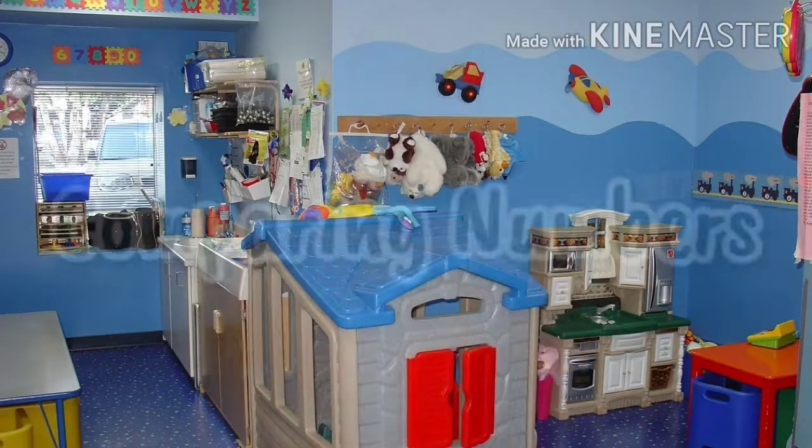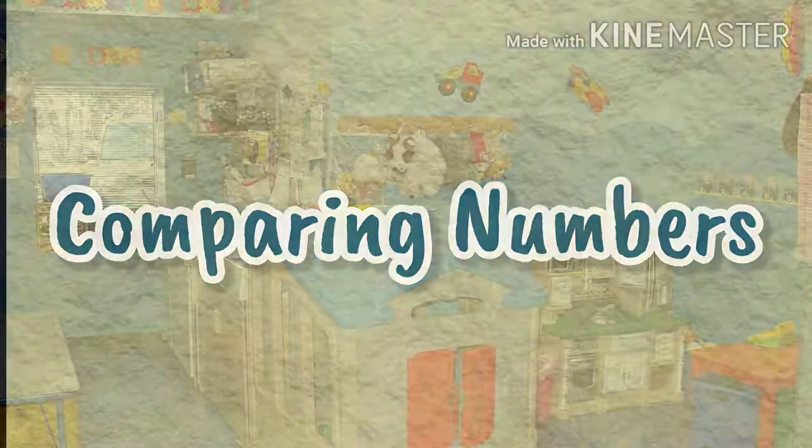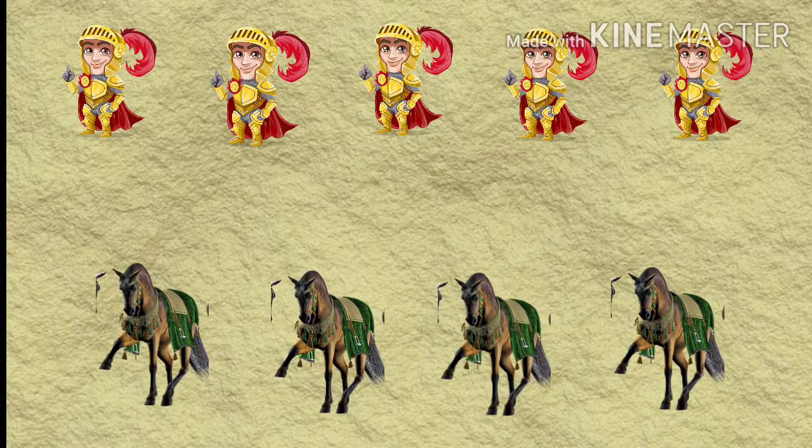Hi kids, today let's learn math. Let's take a look at this picture. On top are knights, and below are horses.